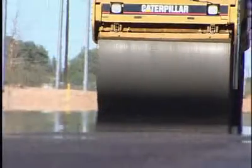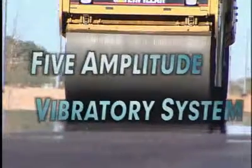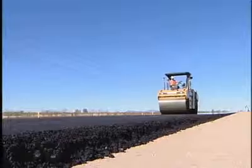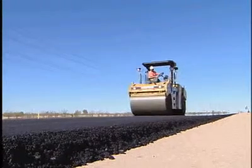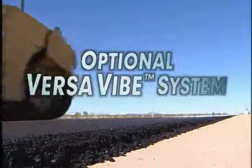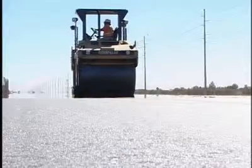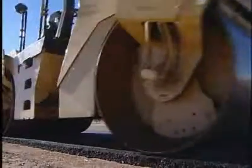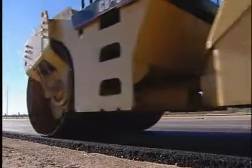Pod-style eccentric weights with five amplitude selections ensure peak compaction performance. High dynamic forces help achieve density in the fewest number of passes. The optional VersaVibe vibratory system gives the contractor the ability to work in both high-amplitude and high-frequency applications using the same machine.